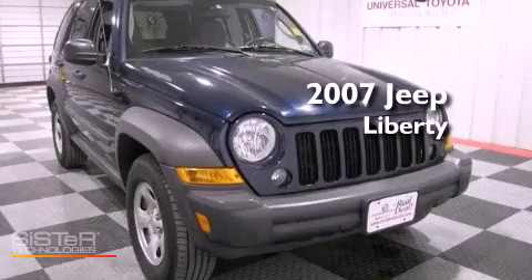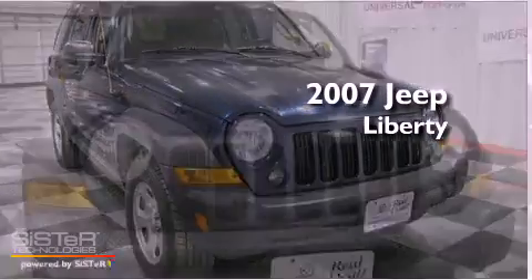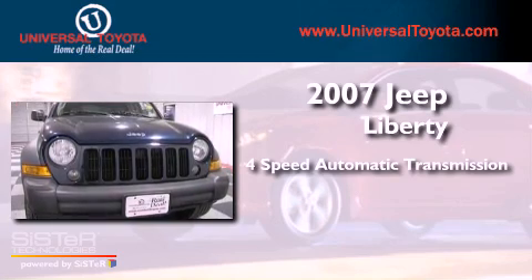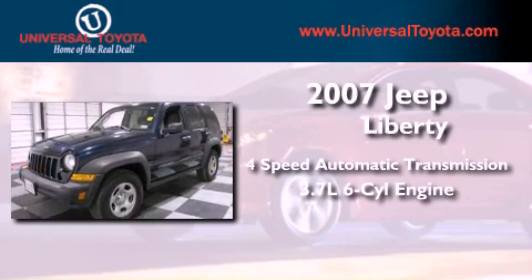This is a 2007 Jeep Liberty. This SUV has a 4-speed automatic transmission and a 3.7L V6.